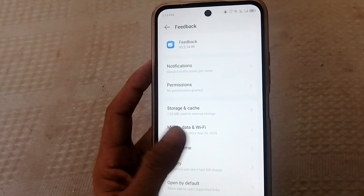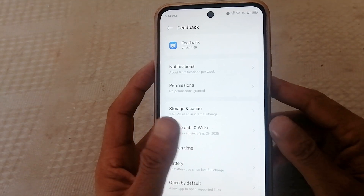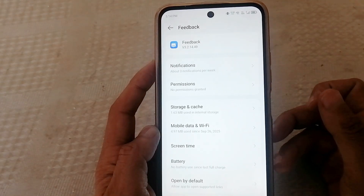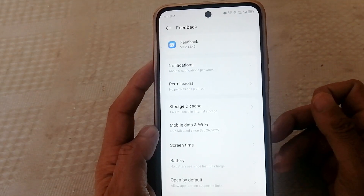The shocking truth: this app is enabled by default because it benefits developers, not users. When you first set up your phone, you clicked Agree without reading — that's where privacy is given away. Check your phone now.